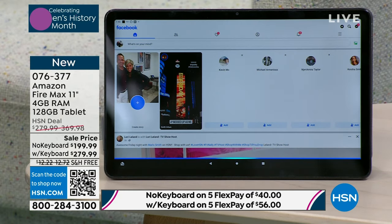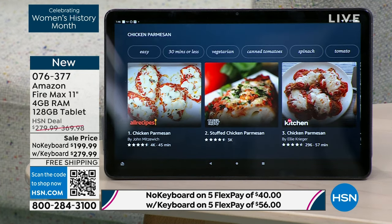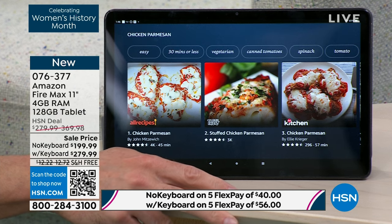'Alexa, find a recipe for chicken parmesan.' Your favorite personal assistant is here. This is the new generation of Fire tablets — the Fire Max. Aluminum body, precision engineered, premium materials. At just one pound, it's nothing to travel with — for school, college, university, the dentist's waiting room. Aaron just transformed it from a tablet experience to an amazing laptop experience. 11-inch is a big upgrade, and the screen quality — better than high definition — is out of this world.